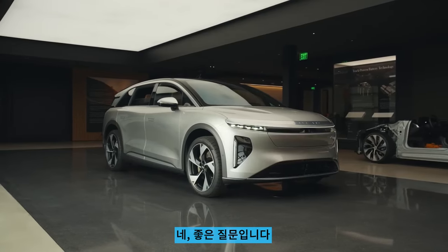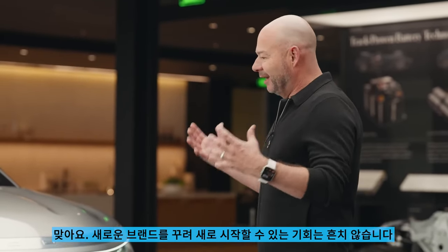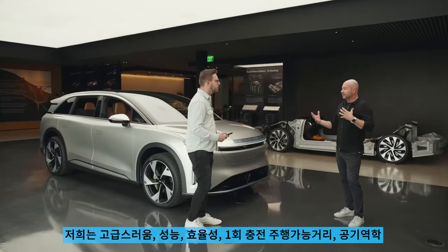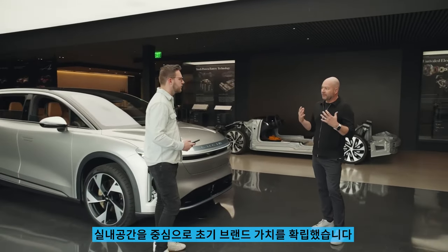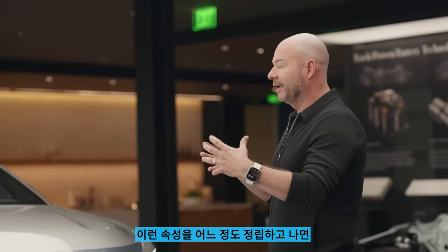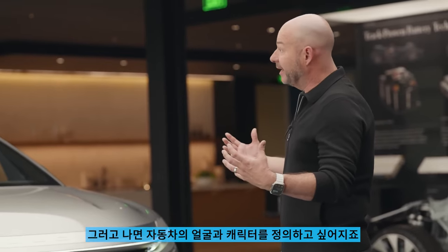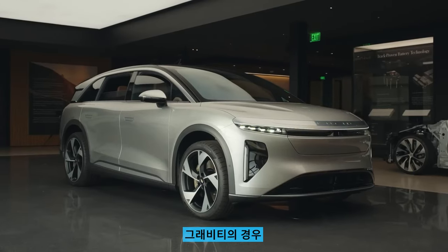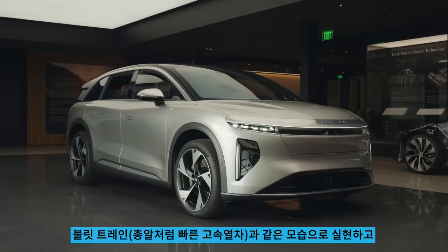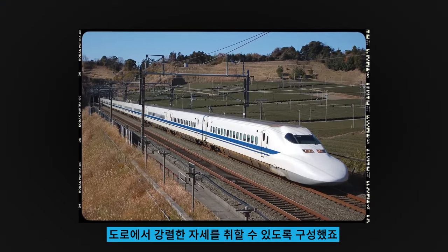That is a rare opportunity to really start fresh with a new brand. We established some early brand values around luxury, performance, efficiency and range, aerodynamics, interior space. Once you have those attributes figured out, you start to lay out the vehicle, then you really want to define the face and the character. In the case of Gravity, it's all about this front end — it creates this kind of bullet train quality, set up around a strong stance on the road.